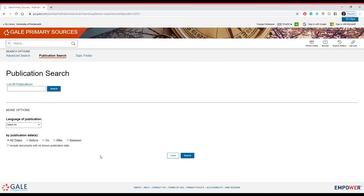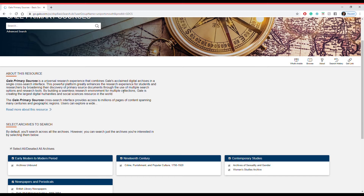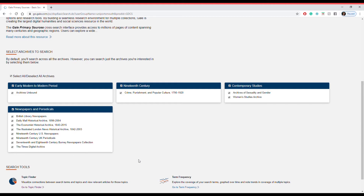If we go to Topic Finder, here we come across some incredible data visualization. We'll touch upon this a little bit later. You can scroll down and see everything that you have included in your package.